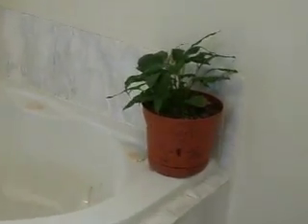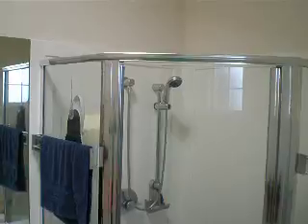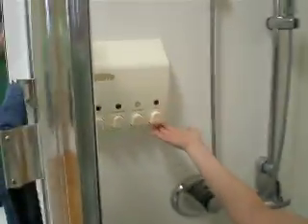And then behind you, our wonderful bathroom with our jacuzzi tub. There's a plant — it's very happy there. Shower with our special soap dispenser. Nice.